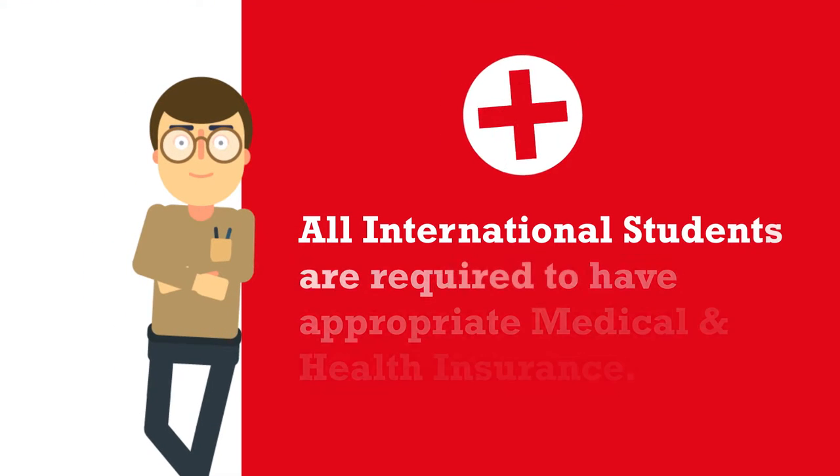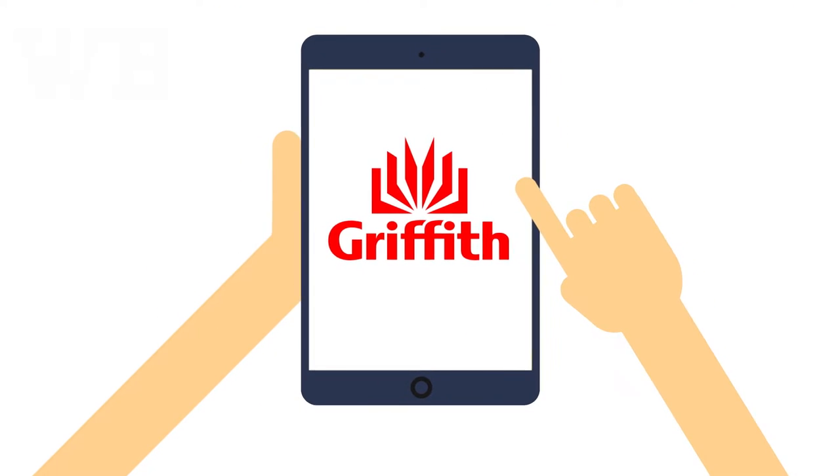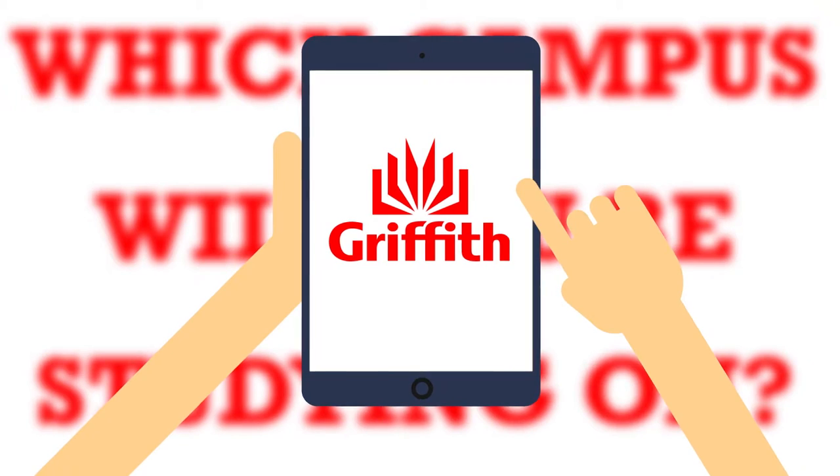All international students are required to have appropriate medical and health insurance as part of your student visa conditions. Before you start making arrival and accommodation plans, please be sure to check which campus you'll be studying on.